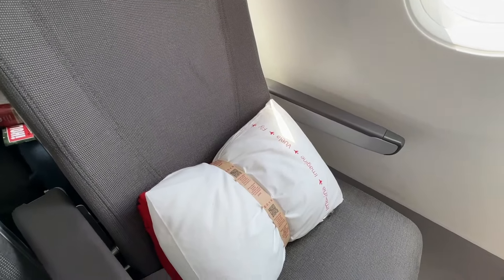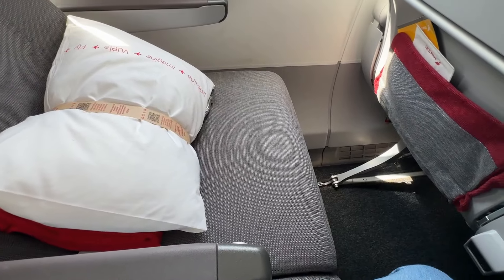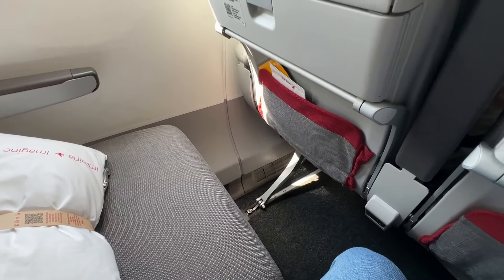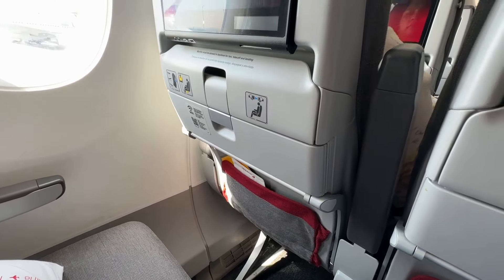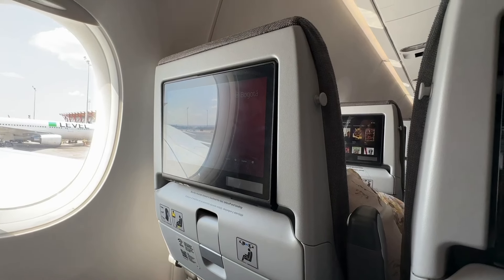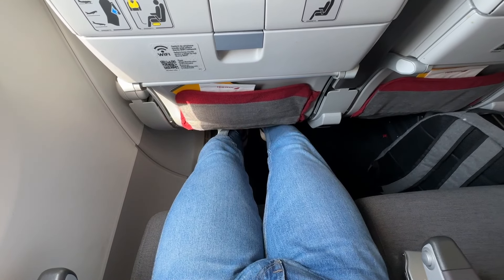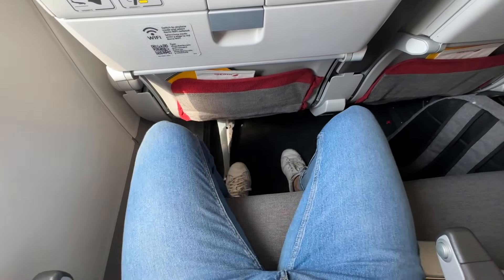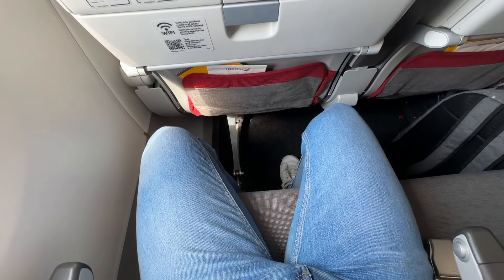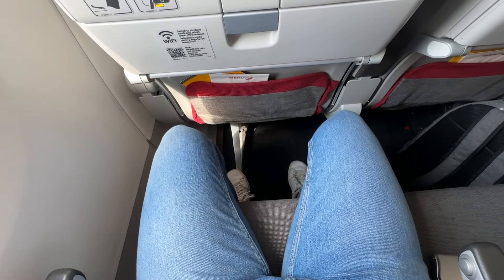Especially of the iconic A350 winglets. First impressions matter, and I must say Iberia has done a good job with the comfort and looks of this seat — it feels fresh, clean, and very comfortable. In terms of space, it feels like most economy class seats. Iberia states that A350 seats are one centimeter wider. The only downside of the window seat is this bit here that reduces legroom.